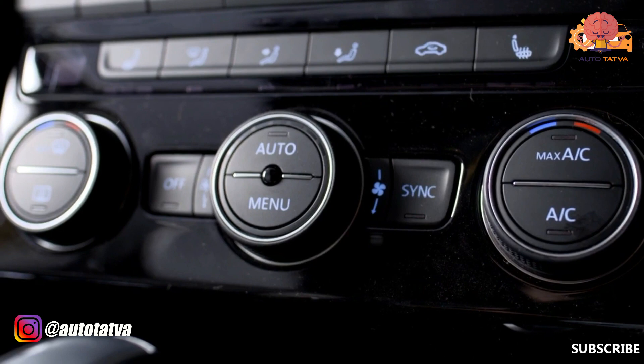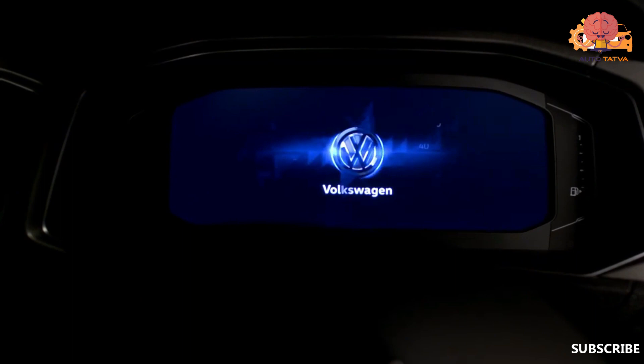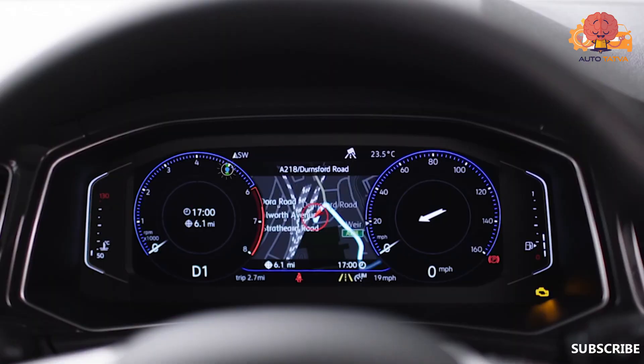There is a dual-zone climate control and an active display. There is also a full digital instrument cluster with a lot of information. The infotainment system is designed very well, and the touch response is very good. The matte finish means you get only a little glare. These are the things that make this car feel like a really premium product.